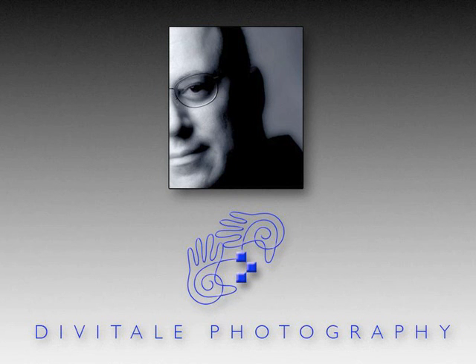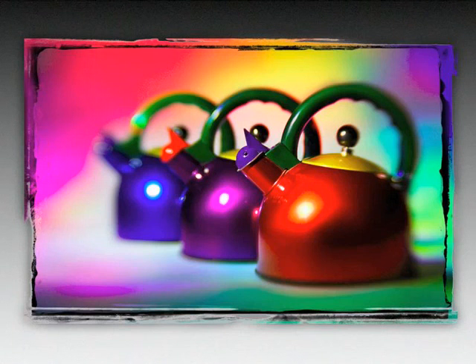My name is Jim DiVitali. I'm a commercial advertising photographer and digital imaging instructor based in Atlanta, Georgia. I opened up my studio in 1985 and began my professional photography career specializing in photo illustration for ad agencies, design firms, and corporations nationwide.